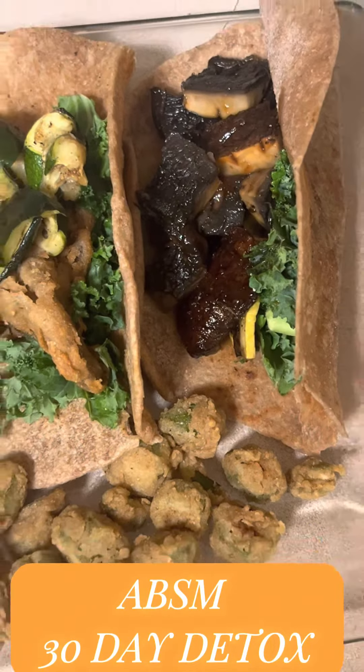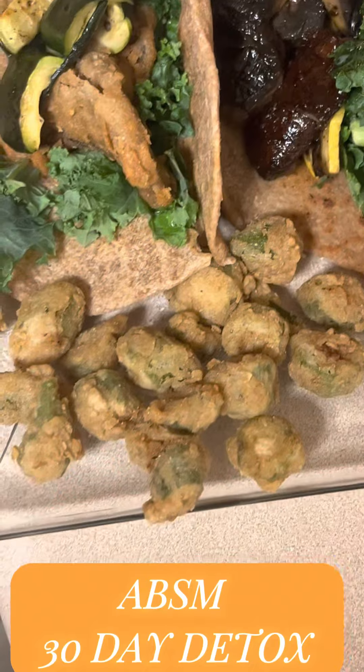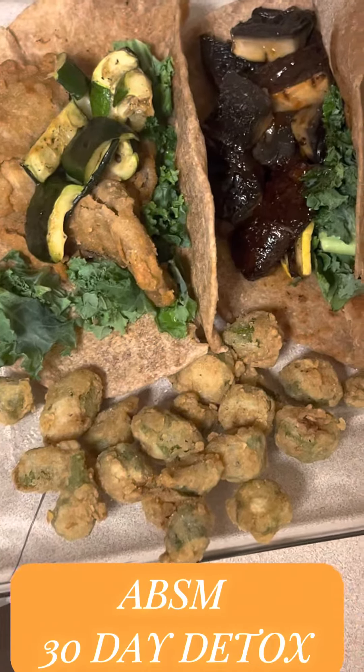And then that was Sunday dinner, man. Everything turned out pretty good. ABSM 30 Day Detox, first cooking meal of the week.